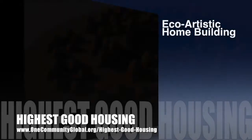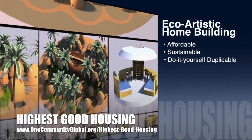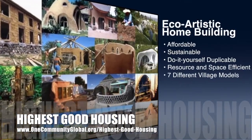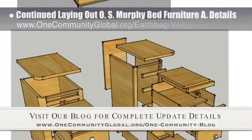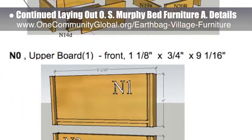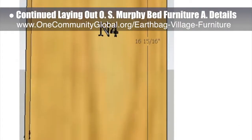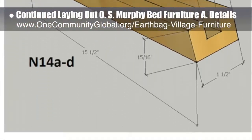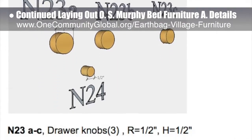One Community's approach to Highest Good Housing is eco-artistic home building that is affordable, sustainable, do-it-yourself duplicable, resource and space efficient, and consists of seven different sustainably constructed village models. This week, the core team working on Highest Good Housing continued laying out the specifics for the open source Murphy Bed Furniture assembly details behind the scenes. These are part of the Earthbag Village and the crowdfunding campaign plan, and new updates included cutting lumber and labeling pieces for the two nightstands. We estimate we are now 45% complete with what is needed for the website.